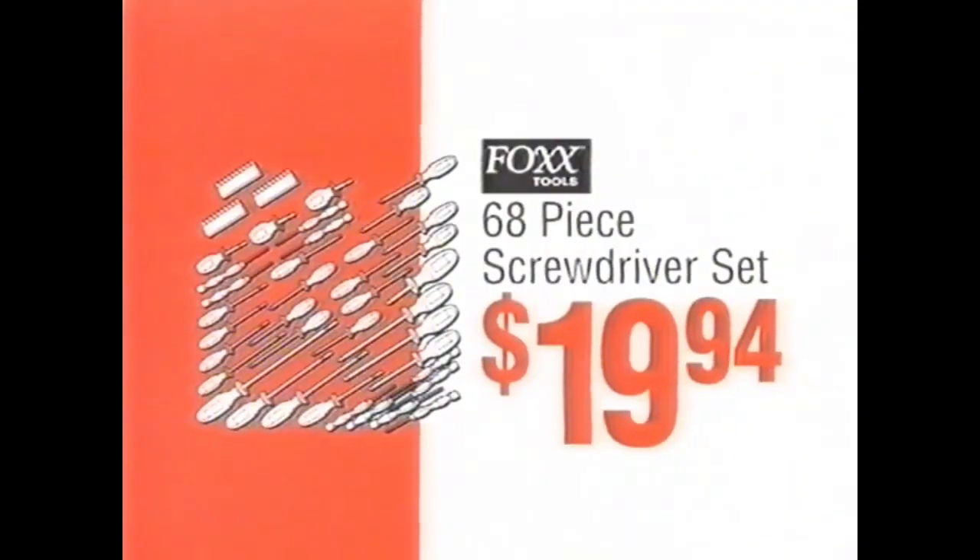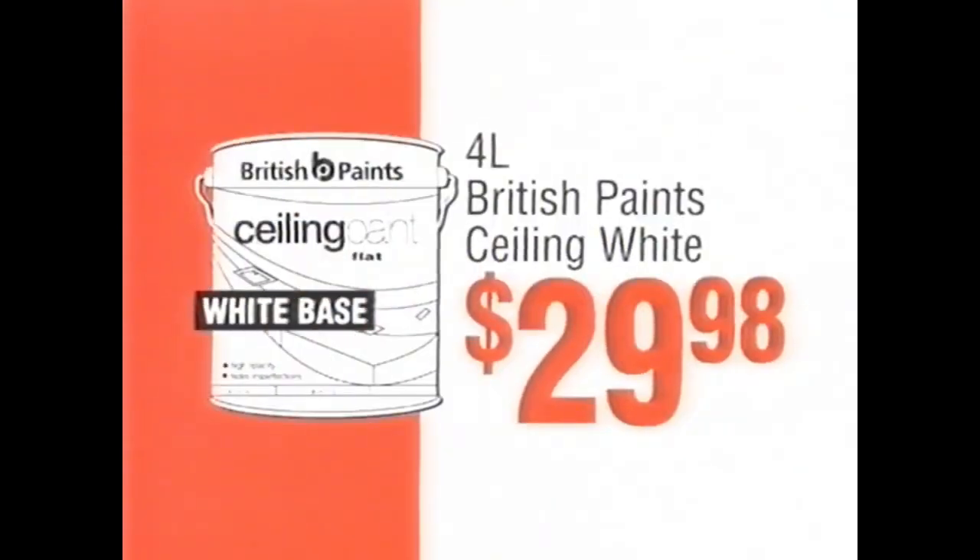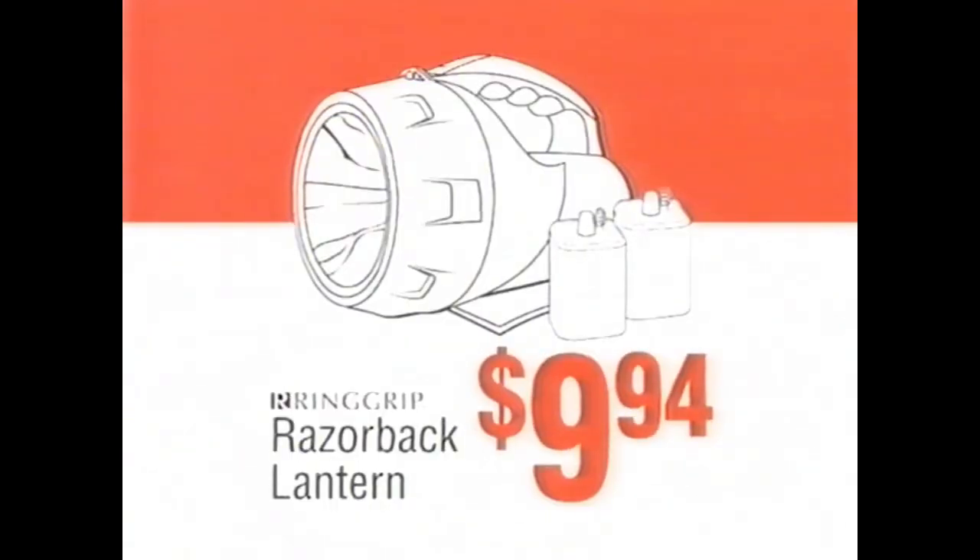Screwdriver set, $19.94. Kitchens from $1,716. Ceiling white, $29.98. Razorback lantern, $9.94.